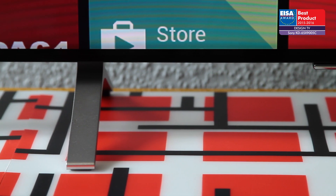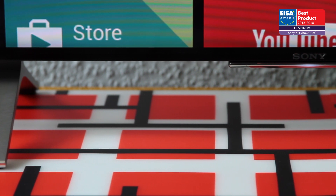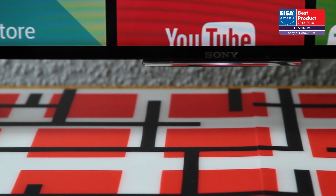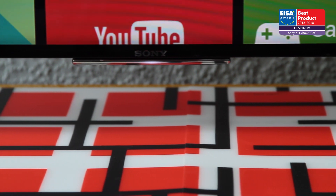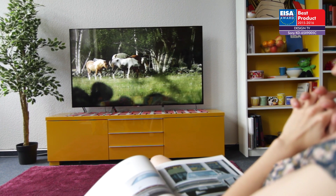Sony's innovative mounting solution and vertical airflow system means the screen can be sited flush against a wall, whilst those installing it on a TV stand can choose from wide or narrow positions for the sleek chrome feet.